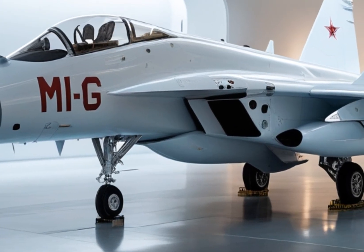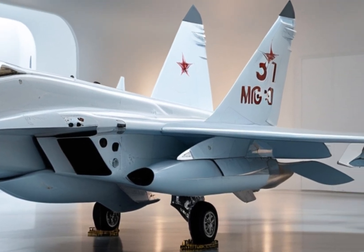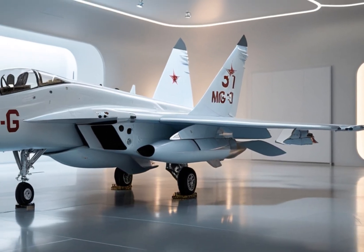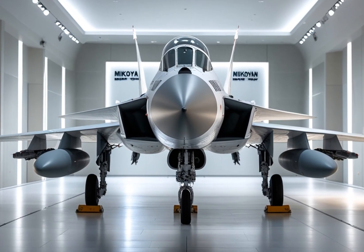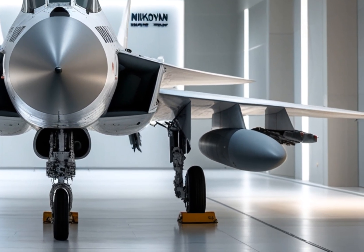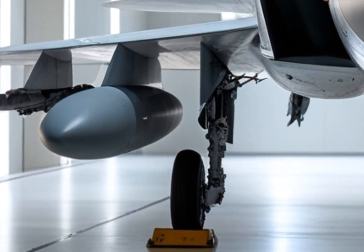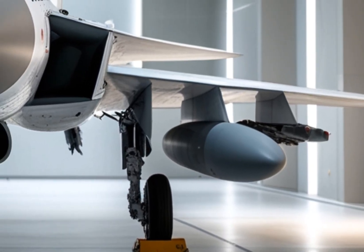From the outside, the MiG-31 looks like pure power sculpted into motion. Its aggressive stance is impossible to ignore. The jet retains its signature twin-tail design and long, sleek fuselage, but everything looks sharper and more refined in this 2025 version. Finished in a glossy white paint scheme with bold MiG-31 lettering along the sides, it looks ready for both air shows and combat. The aerodynamic lines scream speed, and the swept-back wings, equipped with modern control surfaces, are built to slice through the sky at supersonic velocities. New LED navigation lights and refined air inlets hint at the technological evolution beneath the surface.